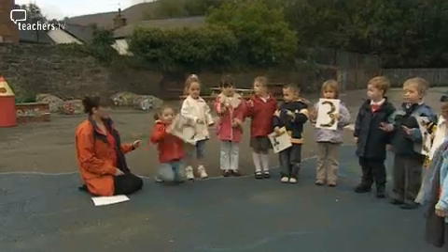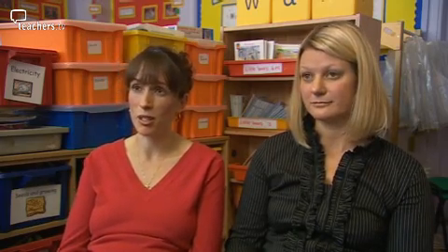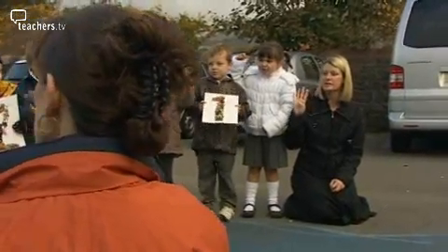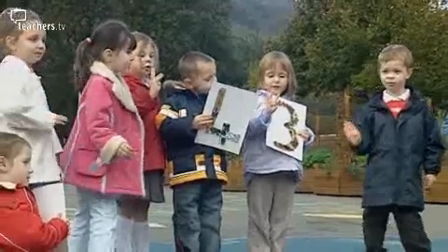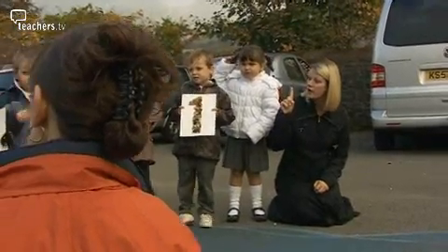We wouldn't choose to go back to the National Curriculum way of teaching. And if we feel that as teachers, then it would be hard to see any teachers, wherever they are, who would disagree with us. We've had an opportunity to be a pilot school and we've really enjoyed the experience. It's been a long journey, but it's been a really valuable and worthwhile one.